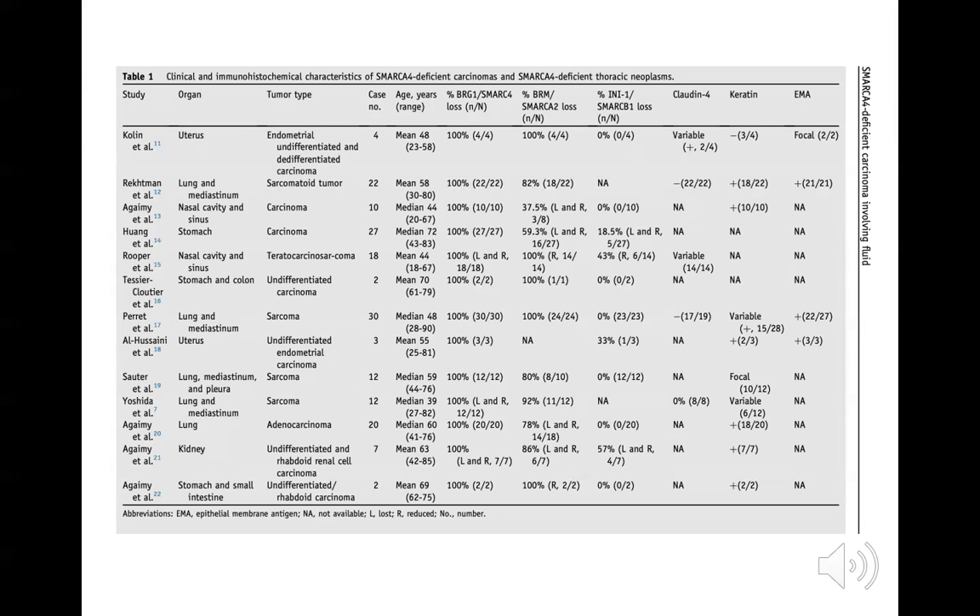The authors also provide a literature review of studies examining the clinical and immunohistochemical characteristics of SMARCA4-deficient carcinomas and thoracic neoplasms. A variety of organ systems can be involved, including the uterus, lung, mediastinum, head and neck, stomach, and kidney. All reviewed cases showed either loss of BRG1 staining or loss of SMARCA4 on molecular testing. A number also showed co-existing loss of SMARCA2. In terms of keratin testing, results were variable; however, most cases tested with EMA showed positivity.